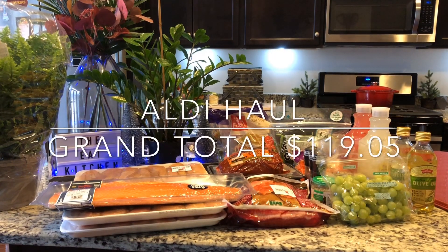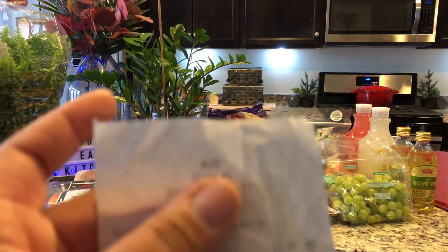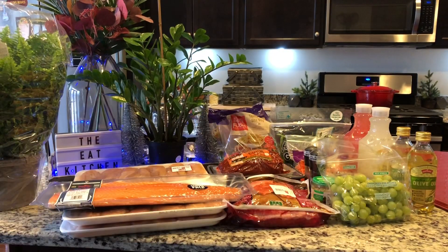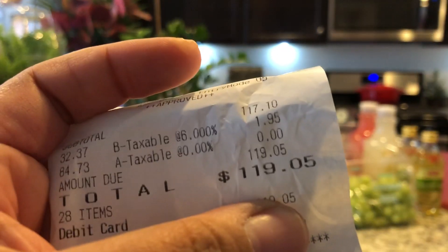We are live in the e-kitchen today, y'all, and on the docket is another Aldi haul. Today we spent a total of $119.05. Now let's get into it.